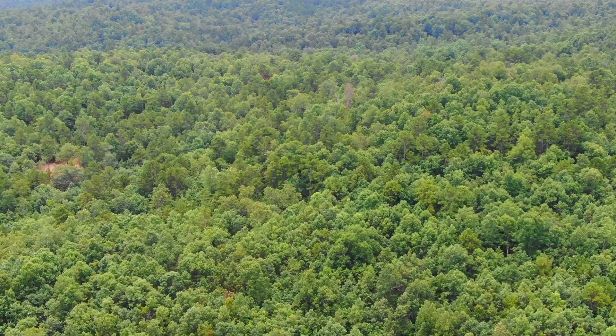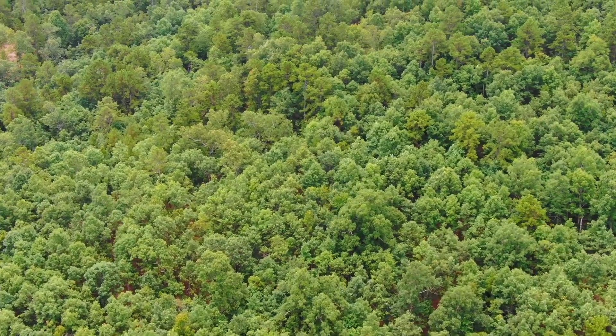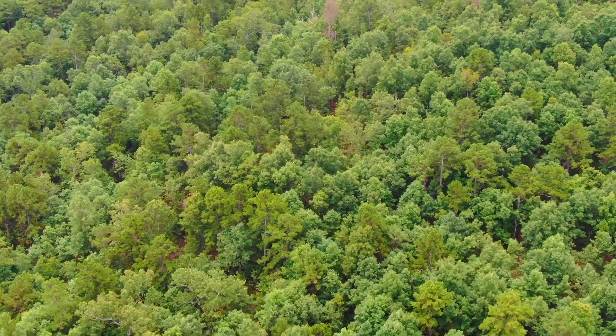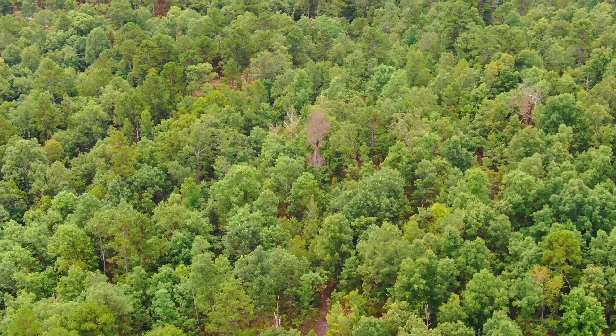We're now over the north side and flying back to the south. There is definitely some timber value on this property. Just the pine trees alone — if you've ever priced logs for a full log cabin, you'd know there is some valuable timber here.